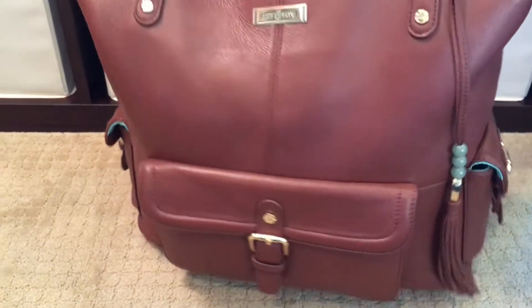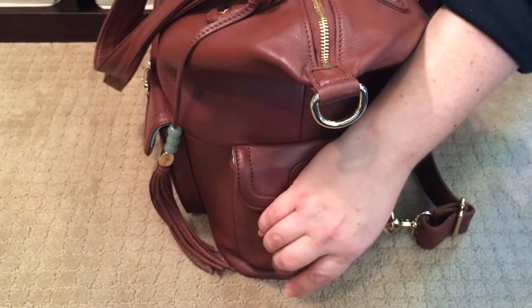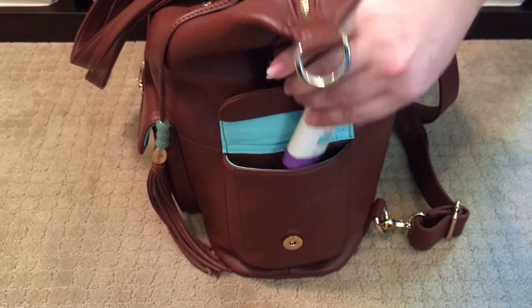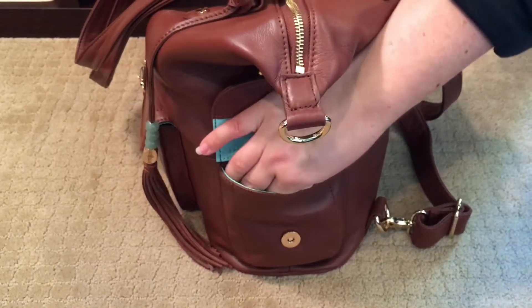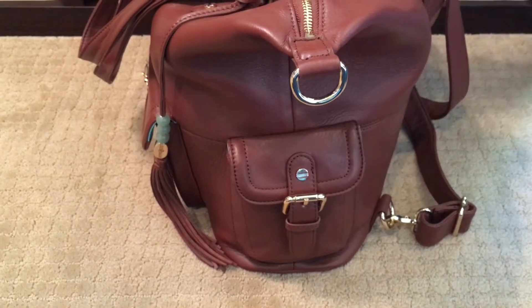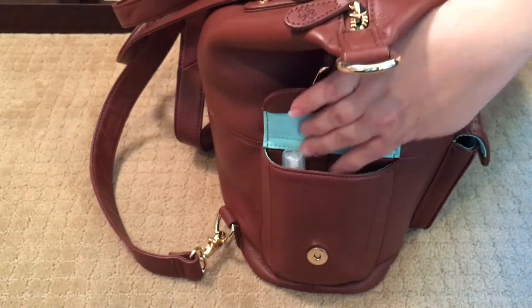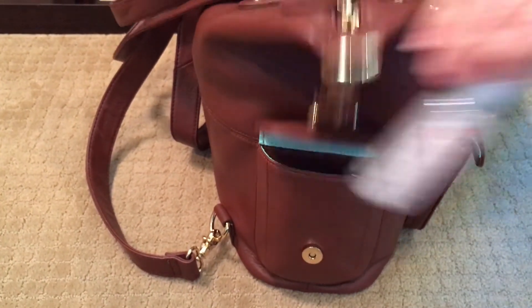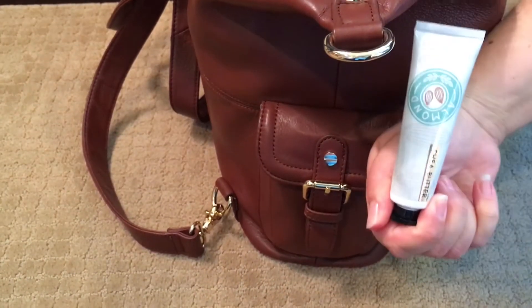Moving on to the side pocket — the magnets find themselves and are very, very strong, so you don't have to worry about things falling out. In here I do have a baby sunscreen as well as some mints. In the other side pocket, I have an Honest Company hand sanitizer as well as a hand lotion — I always carry some sort of lotion with me.